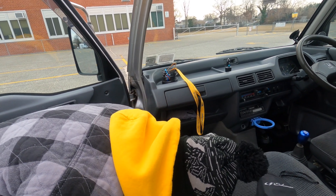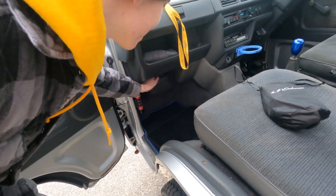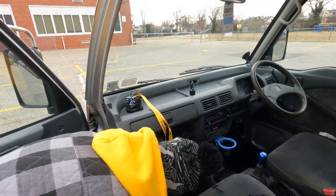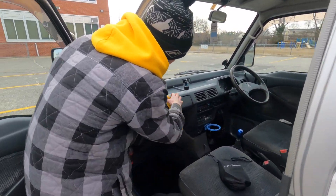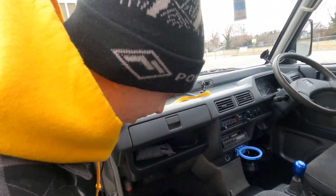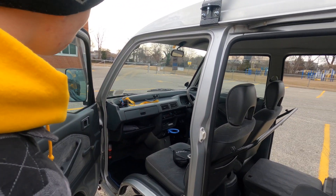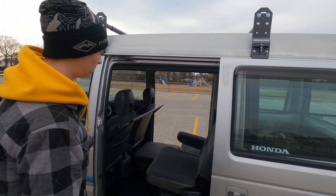Another weird little quirk I should mention: this is actually how you fill up your radiator. The coolant cap is right under here. That's a little bit of a weird quirk. And it's kind of got these two glove boxes, which is a little weird. It's got a nice little tray down here. Compared to most others, this one is definitely pretty spacious.